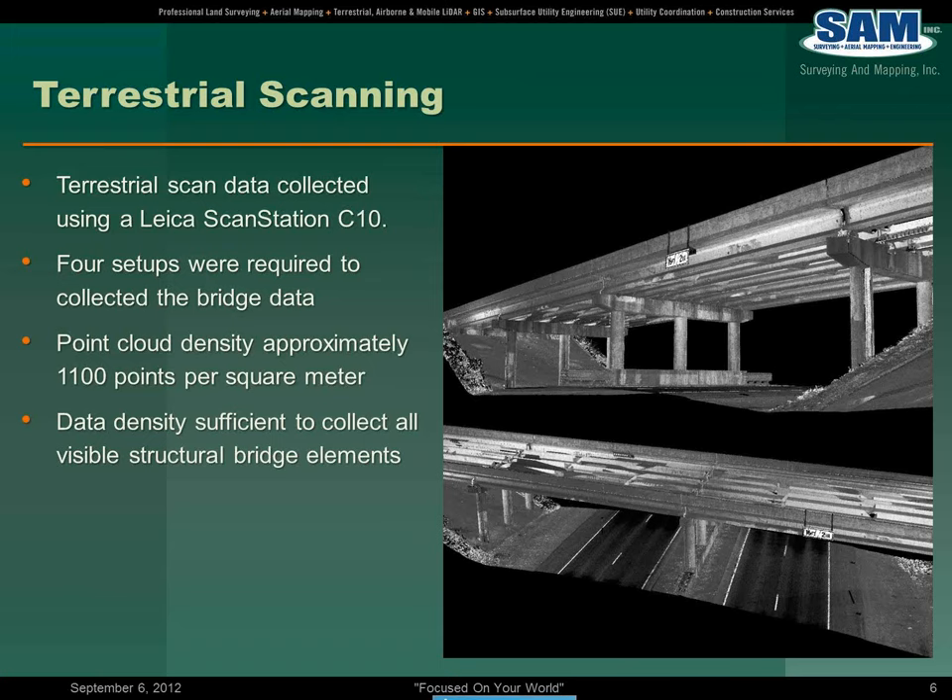One of the tools that we incorporated into the execution of this project was terrestrial scanning. When you collect from an airborne perspective, you're looking nadir — down in a downward position — so anything under something, like an overpass, becomes an obscured perspective. So you've got to be able to collect that kind of data with a supplemental technology.